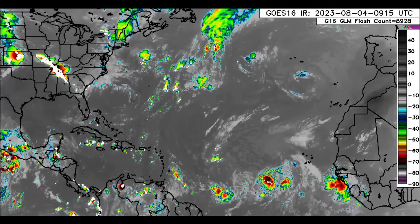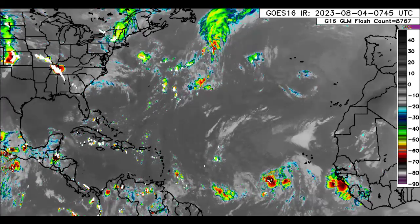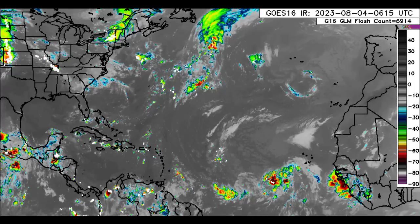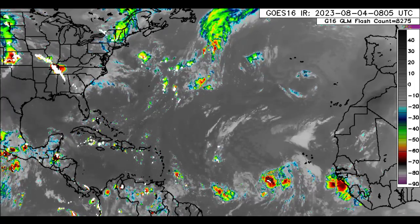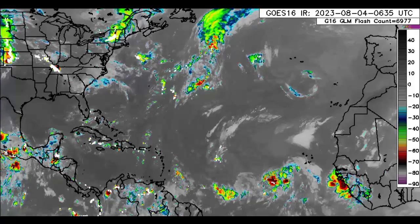Hey everyone, it is Dani and welcome to this update video. I hope that you guys are doing really great this morning, and so we will be taking a look at all that is happening across the North Atlantic.